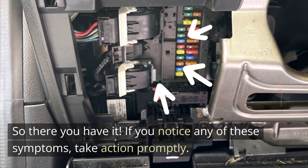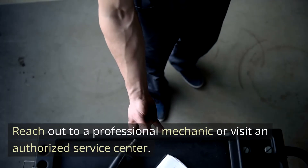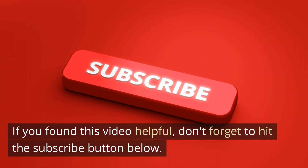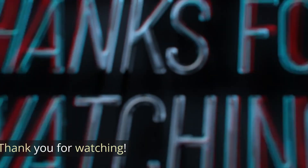So there you have it. If you notice any of these symptoms, take action promptly. Reach out to a professional mechanic or visit an authorized service center. If you found this video helpful, don't forget to hit the subscribe button below. Stay proactive and keep your vehicle in top shape. Thank you for watching.